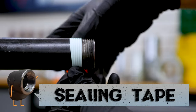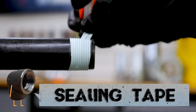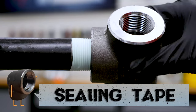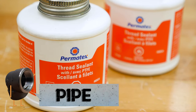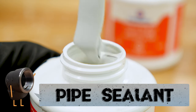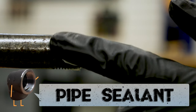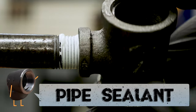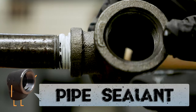PTFE can only withstand temperatures up to 260 degrees Celsius, but that's more than enough to handle anything nature can throw at it. Best of all, it only takes a few seconds to apply. Your other option is pipe sealant, also known as joint compound or pipe dope. This is a liquid sealant that oozes between threads to maintain a tight seal and lubricates while it fills in all the microscopic imperfections in a thread. However, the downside is that pipe sealant can be quite messy compared to sealing tape.